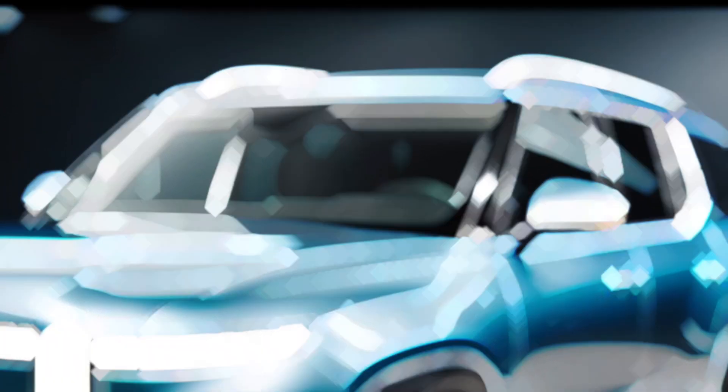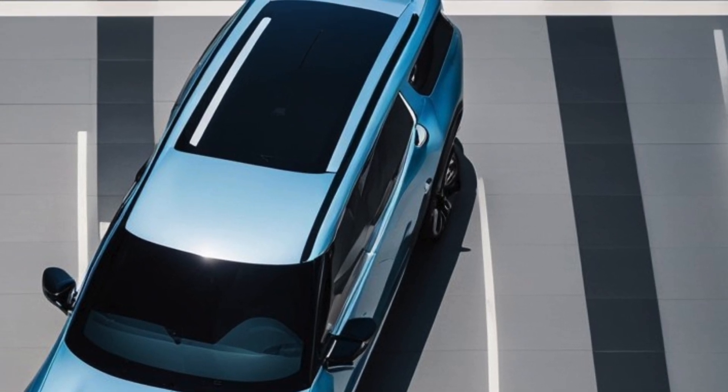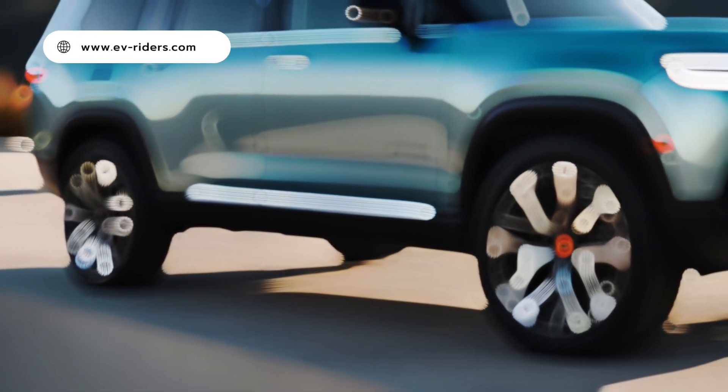To improve efficiency and reduce costs, Rivian has simplified its battery packs and made over 600 changes under the skin of the R1 trucks. One major improvement is the transition to in-house built motors, replacing the previous Bosch drive units.